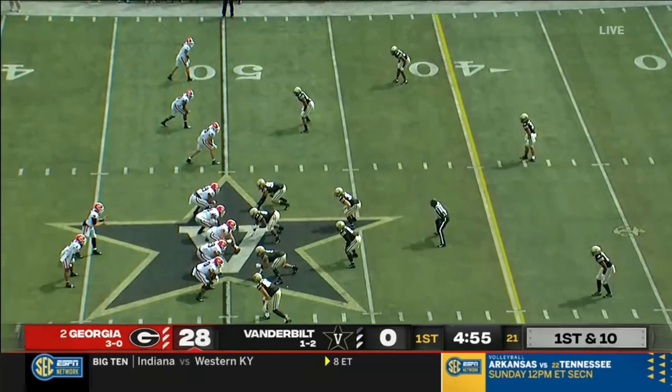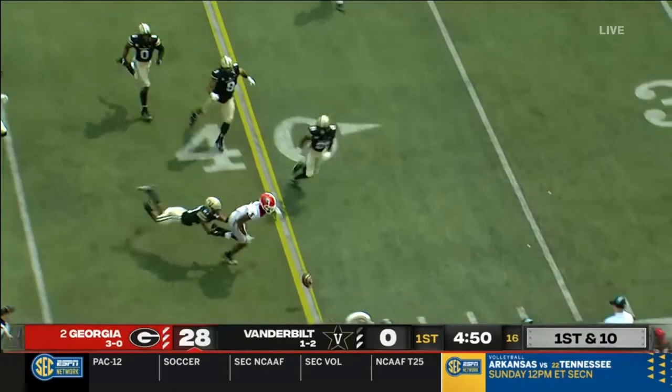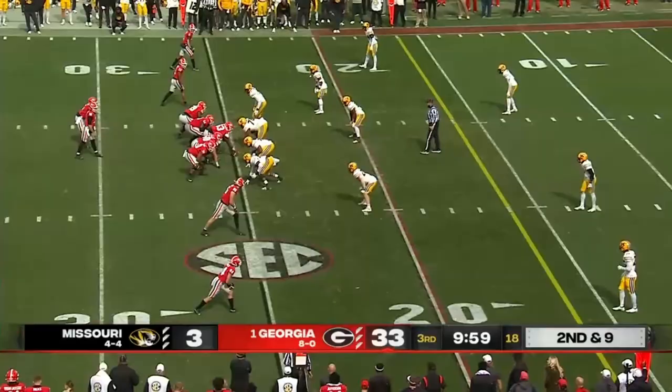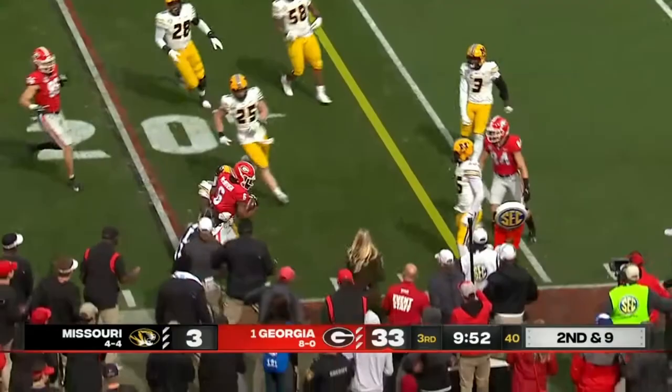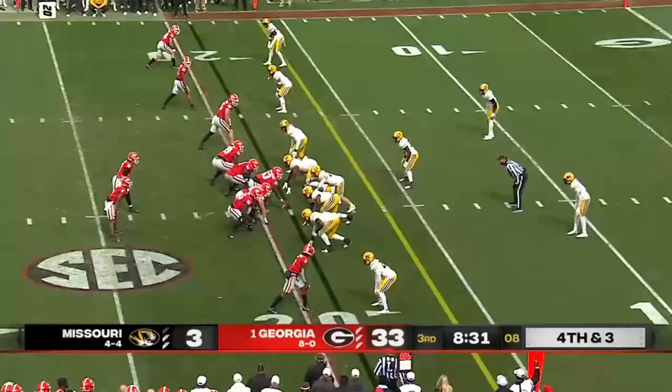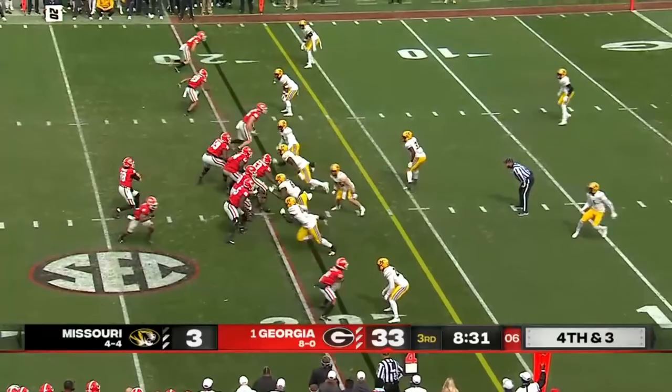Fumbles the football but it goes out of bounds. We need JT Daniels to win us a football game — and who knows when that day will come, but he's ready to go. Swings it to McIntosh and McIntosh is driven well. Fourth and three — and that is complete to John Fitzpatrick.